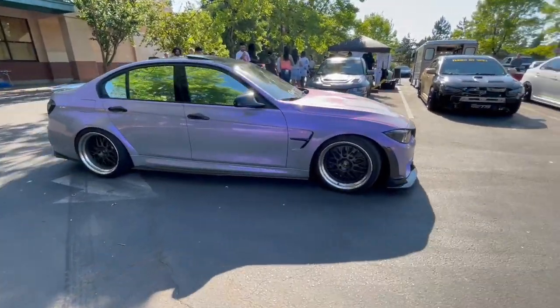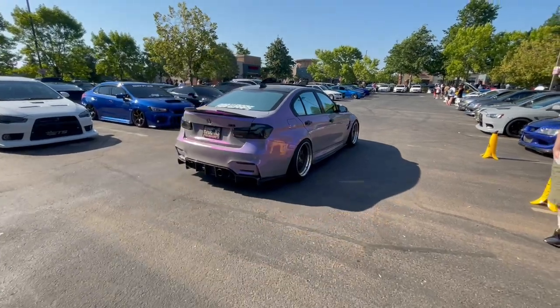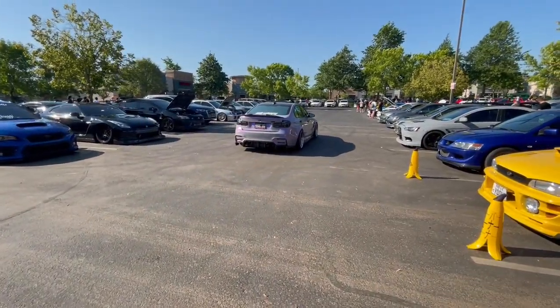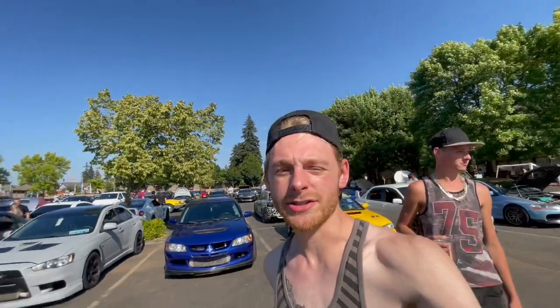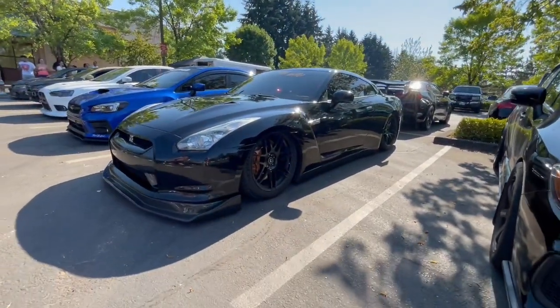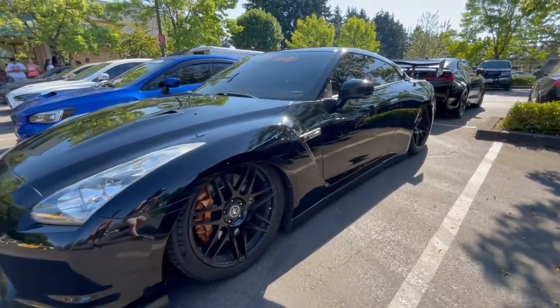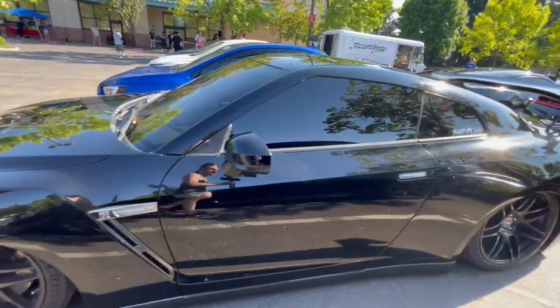This BMW — I got him in like my last vlog I think. Love that color. Check out this bagged GTR, this thing is cool. He needs a little bit wider wheels, but I can't bash on him — he has a GTR. I like it though, it's completely clean.